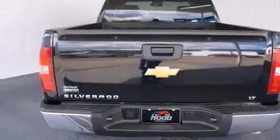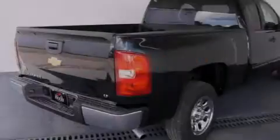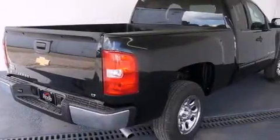Also included are a driver airbag, air conditioning, cruise control, full power accessories, and this vehicle has less than 23,000 miles.